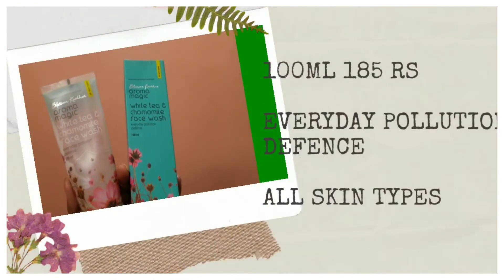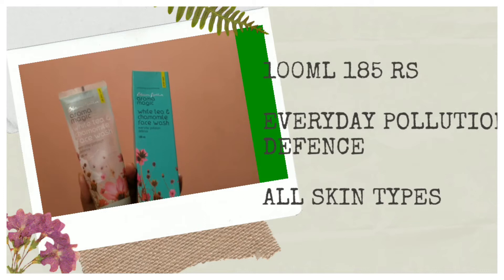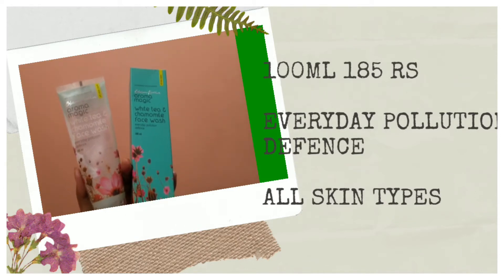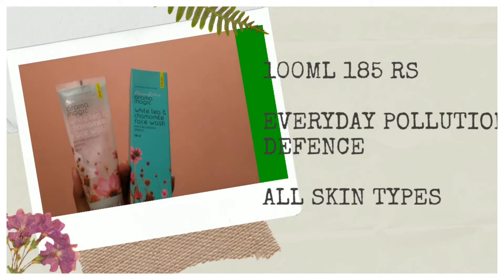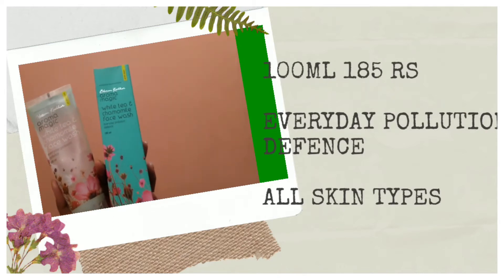So first let's talk about this — it is the Blossom Kochhar Aroma Magic White Tea and Chamomile face wash, which is an everyday polish and defense face wash, suitable for all skin types. This is a 100ml product for 185 rupees, but if you buy it on any site you can get it for around 150 to 160 rupees. The shelf life is 4 years which is a lot. The Aroma Magic brand products are 100% chemical free, paraben free, and alcohol free, with no artificial color or fragrance.